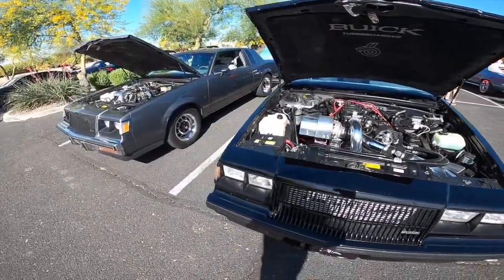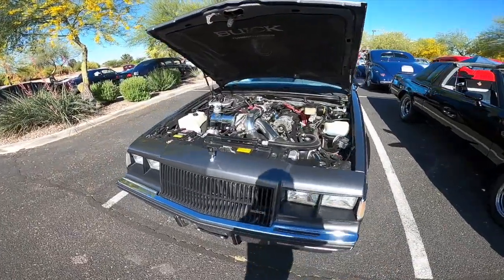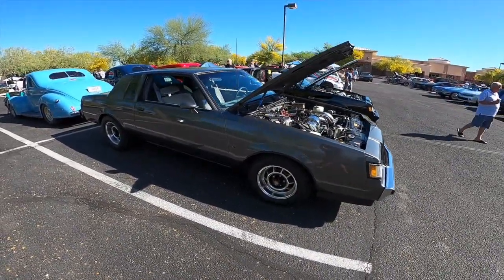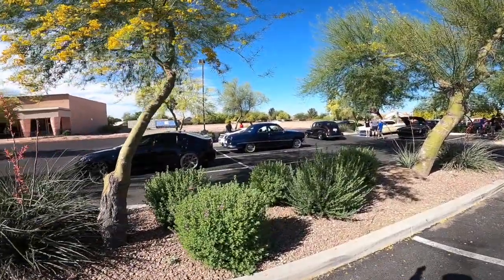Toss in some American muscle here — couple of GNXs. These things are sweet. Definitely one of those cars where you kind of see it and it's like, okay yeah, that's a Grand National.